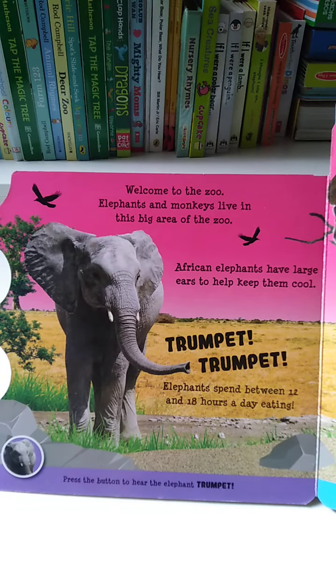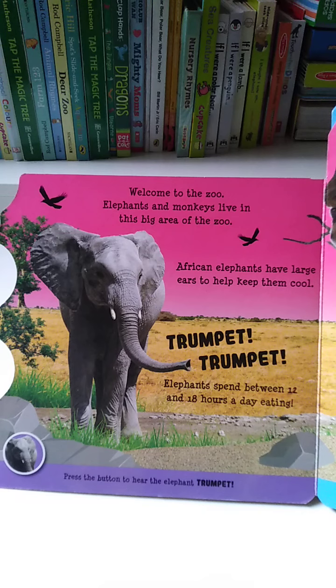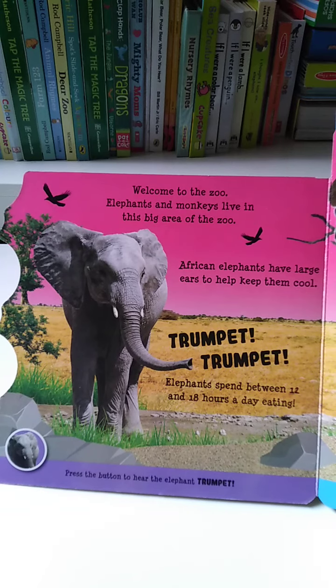Elephants and monkeys live in this big area of the zoo. African elephants have large ears to help them cool. Elephants spend between 12 and 18 hours a day eating.